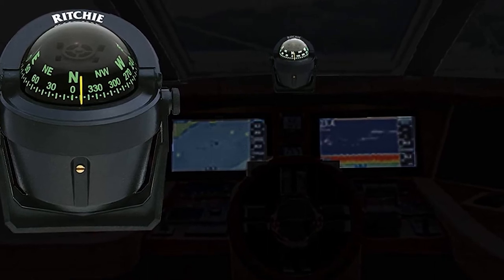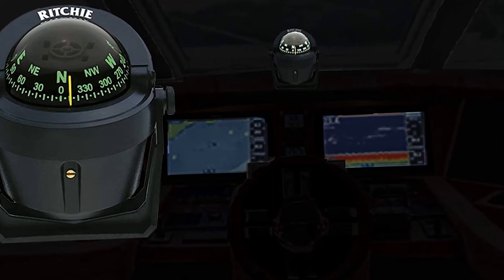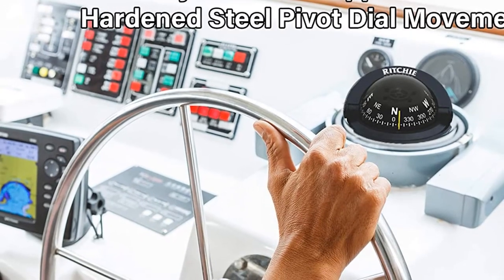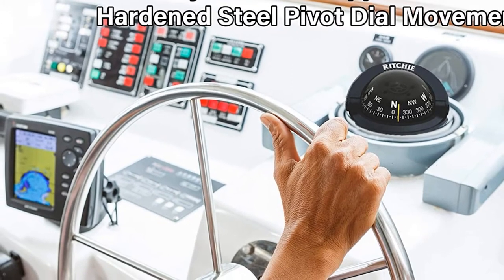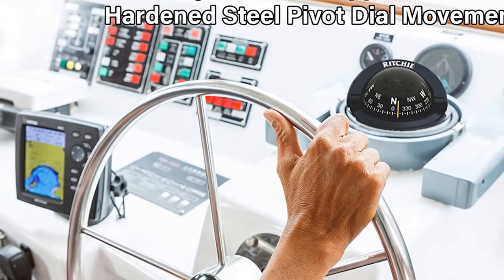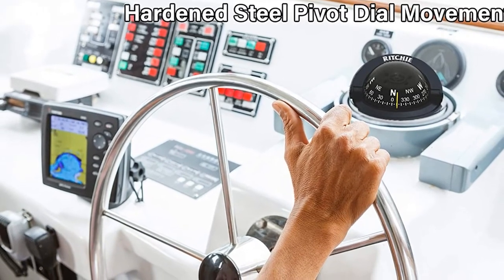Even if it is your first time to install and utilize a boat compass, this won't give you a hard time. It is easy to mount and wire and so easy to interpret. Its size is just enough and it is renowned for being one great instrument that could ensure a relaxing and impressive sailing and traversing experience.